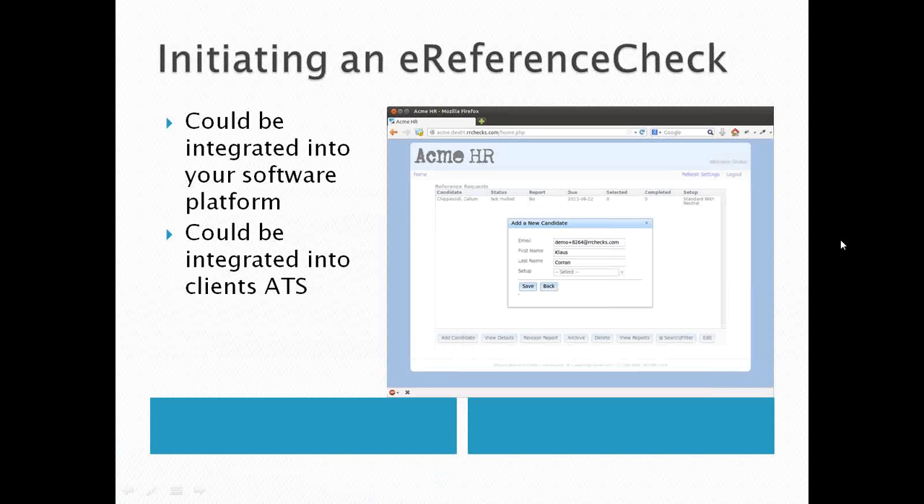This is what the screen looks like for initiating an e-reference check. It can also be integrated into your existing software platform — whether that's a human resource information system, applicant tracking system, or volunteer management system — as long as your software provider is willing to assist with what is a very simple integration. If you do it manually, you simply log in, get a pop-up to add a new candidate, enter email, first name, last name, select the setup template if you have more than one, hit save, and you're done.